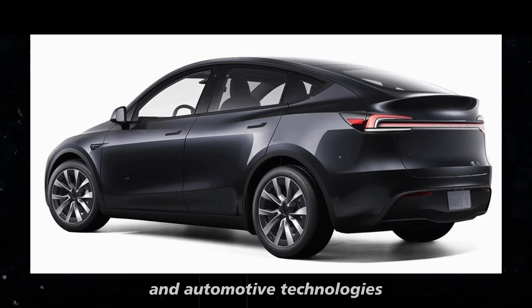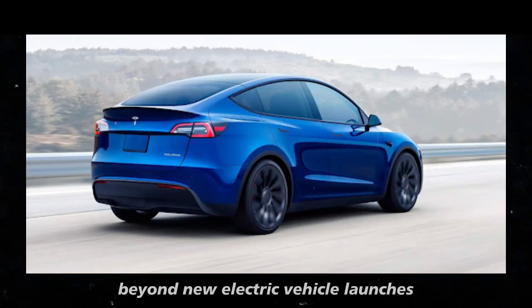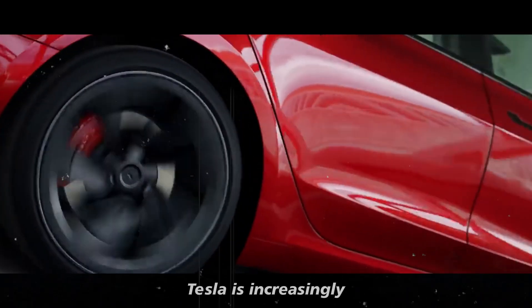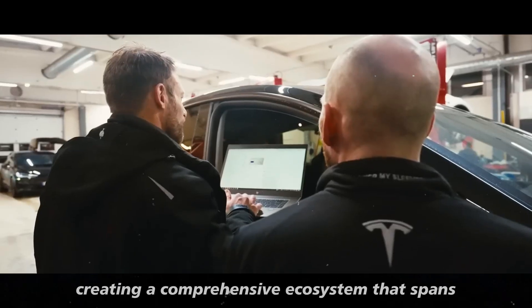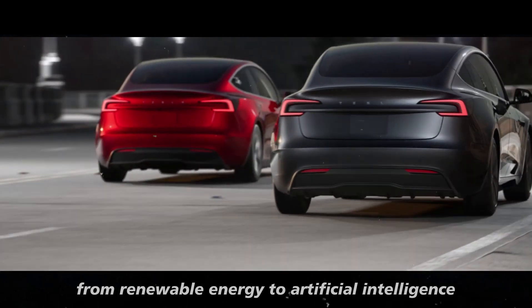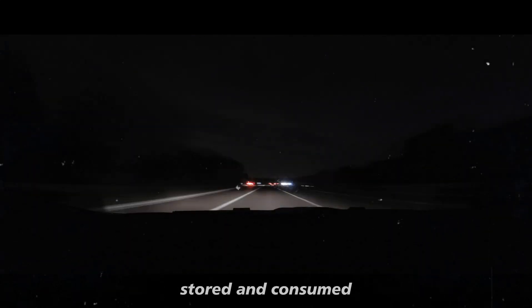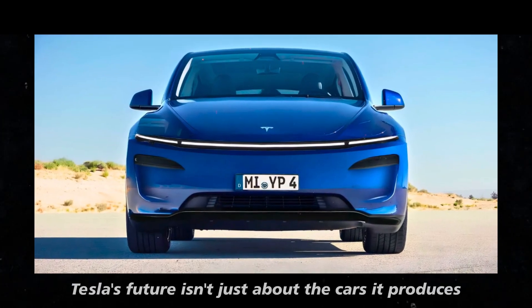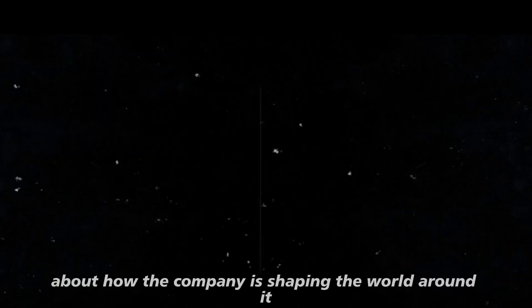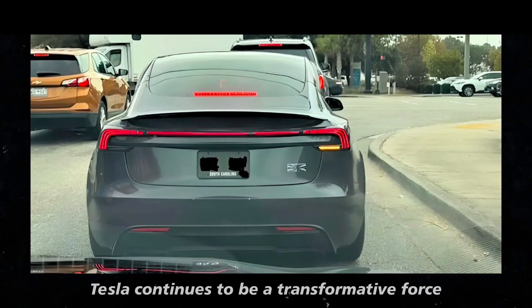The conversation about Tesla's future and automotive technologies has never been more exciting. Looking ahead, the brand's prospects go far beyond new electric vehicle launches. Tesla is increasingly investing in solutions that integrate technology, sustainability, and user experience, creating a comprehensive ecosystem spanning from renewable energy to artificial intelligence. This involves advancements in how energy is generated, stored, and consumed — both by individuals and entire cities. Tesla's future isn't just about the cars it produces, but about how the company is shaping the world around it, continuing to be a transformative force.